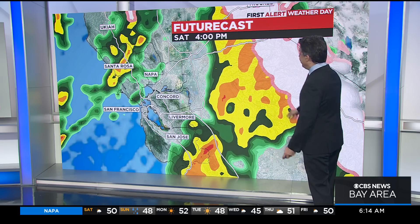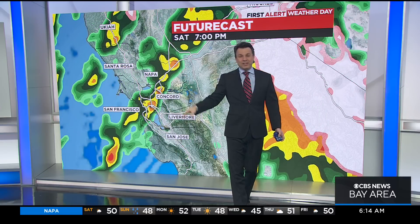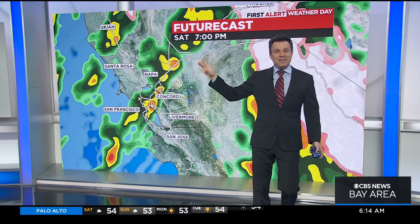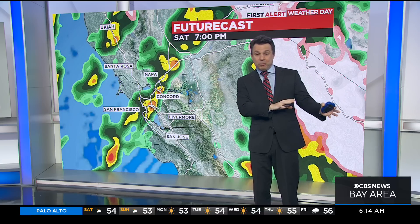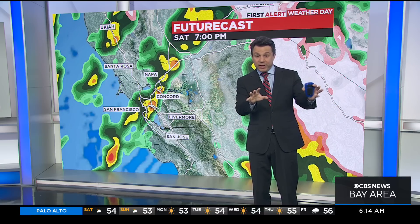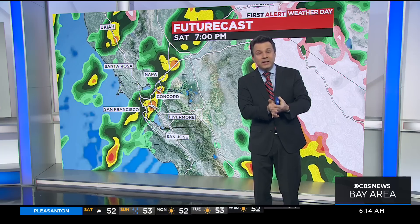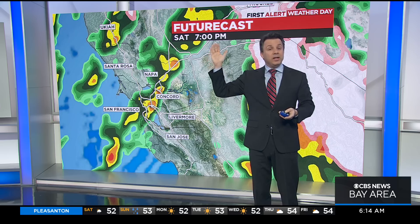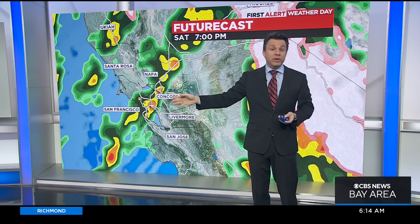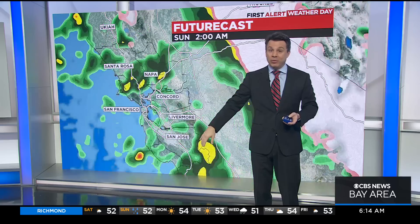Once we get into the later afternoon, we start to pull in reinforcements — more weaker organized lines come through. Even though we're not seeing as widespread steady rain for everybody at the same time in the later afternoon, what we are seeing are more organized lines, even though they're maybe a little more narrow and they don't last as long. But you can get thunderstorms mixed in here and brief little downpours as well.